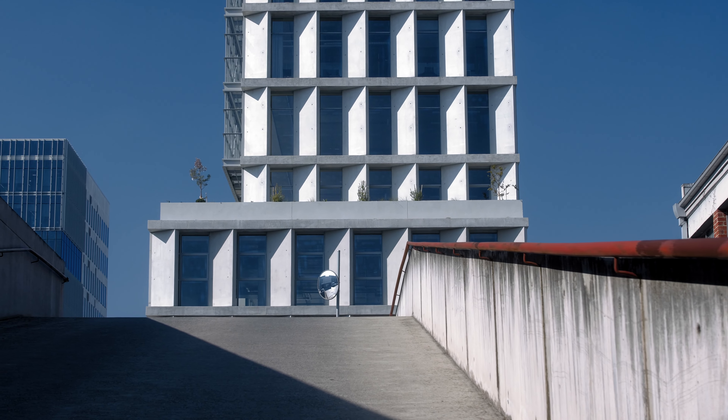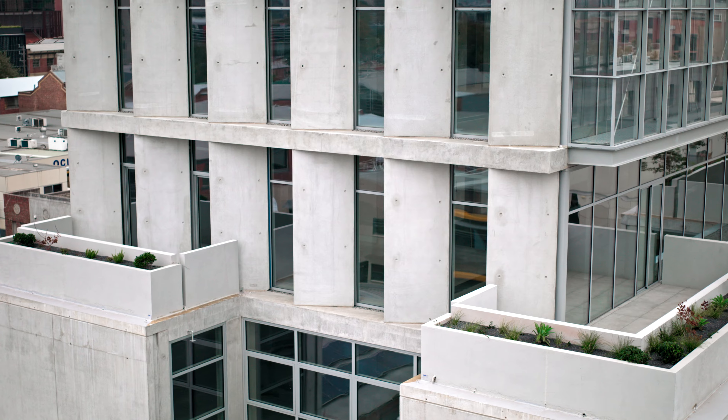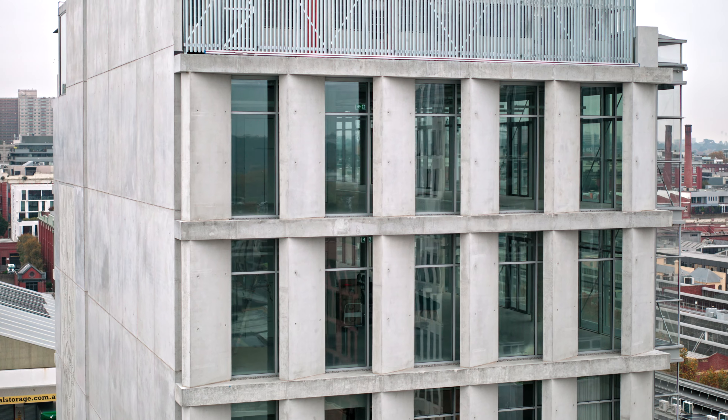Fixed angled concrete blades to the east and west are a direct response to the orientation in which the building is sited, maximising shading from the western and eastern sun whilst allowing a fantastic outlook from the internal spaces.